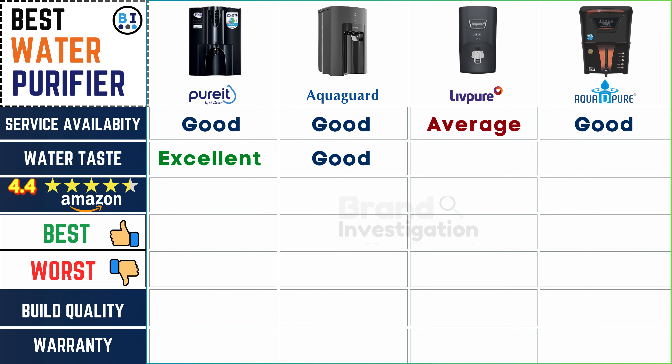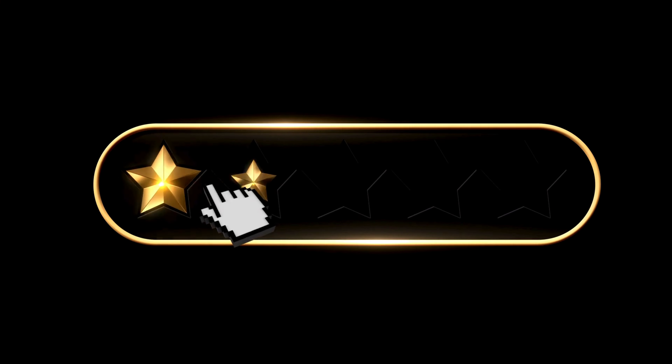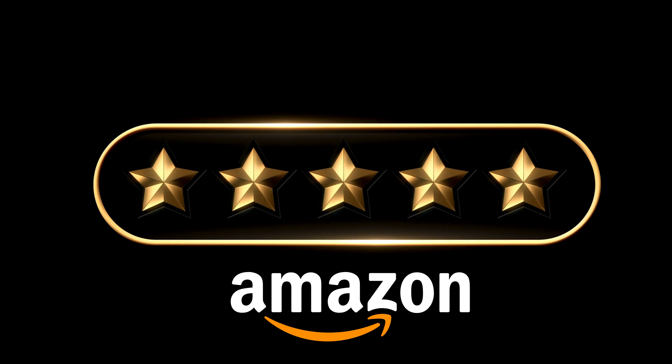Let's evaluate the taste and odor of the purified water produced by each purifier. The water taste is excellent across Pure It, Live Pure, and Aqua D Pure water purifier, with AquaGuard water purifier providing a good taste experience, ensuring refreshing and satisfying drinking water for consumers.